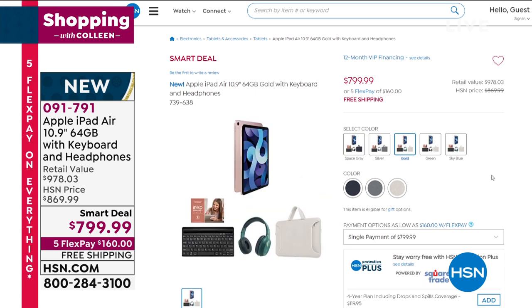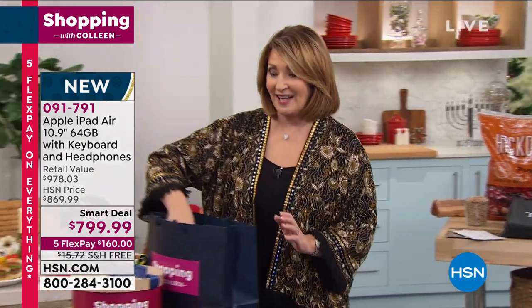I love this iPad — it is beautiful. What a phenomenal gift or a great treat for you. So be on the lookout; we'll be talking about that coming up.